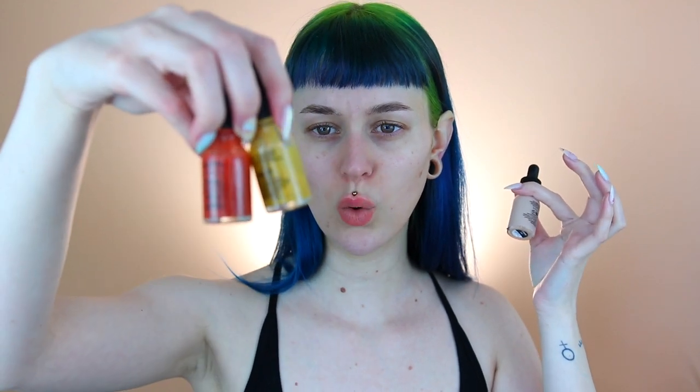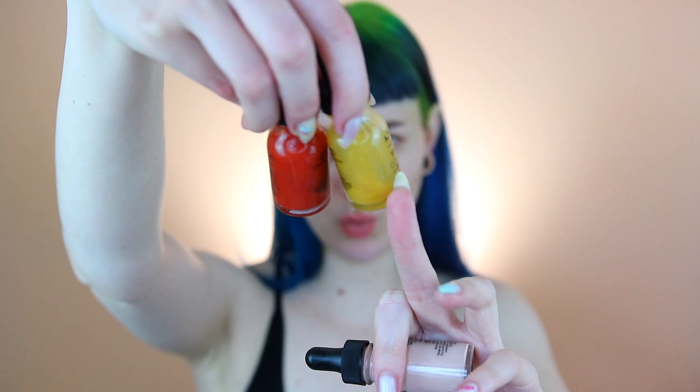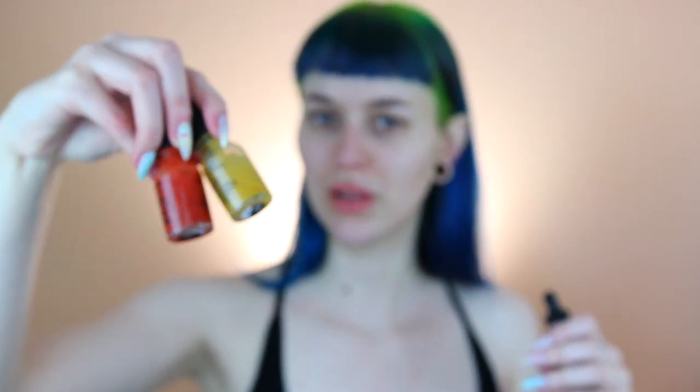Now we are going to try out the new NYX Professional Makeup Total Control Pro Drop Foundation. This is an older product that NYX already has, but they made a pro version — and I guess the old one is going to be discontinued. I loved that foundation, though I haven't used it a lot because I'm more into very light coverage at the moment. They've also launched hue shifters: a light one and a dark one, and a warm and a cool one if you need to change up your shade.